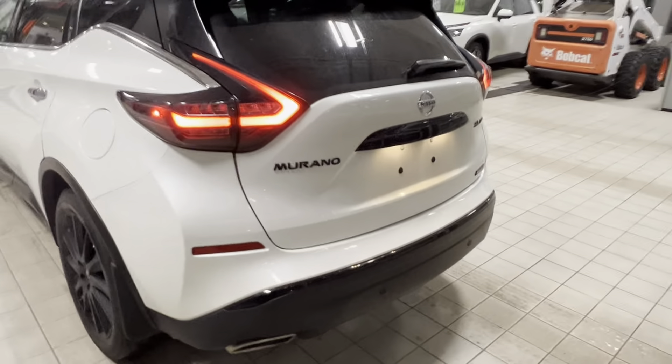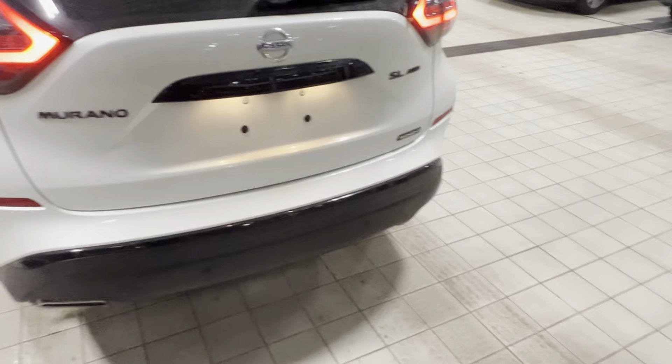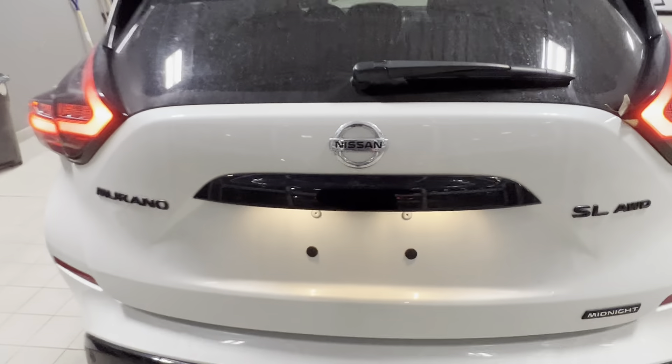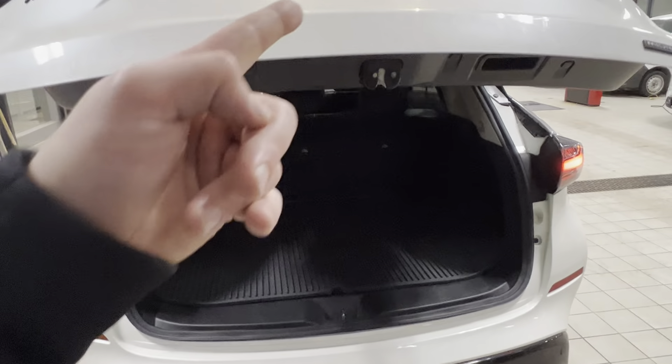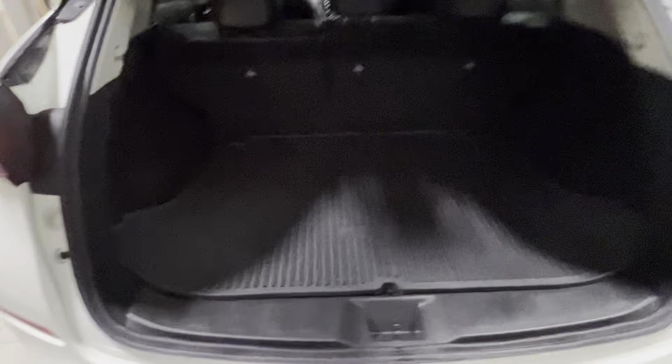Coming to the back, you've got the beautiful LED taillight setup that the Murano's got. The black badging SL all-wheel drive Midnight Edition. You got a power liftgate here, so this is going to open up. You can either press the button on the liftgate, you've got a button on your dash, on the key fob as well.